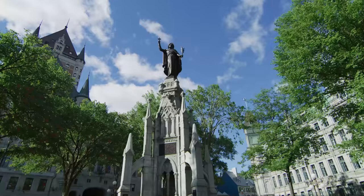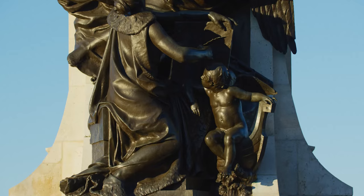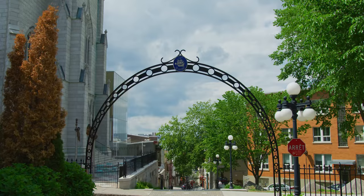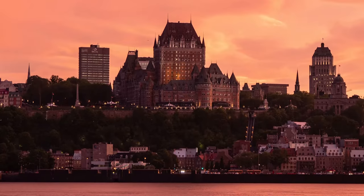Your guests can walk out the door and be in the Old City with 200 restaurants, museums, history, culture, the Plains of Abraham, overlooking the St. Lawrence River as we're located on a cliff called Cap Diamant.